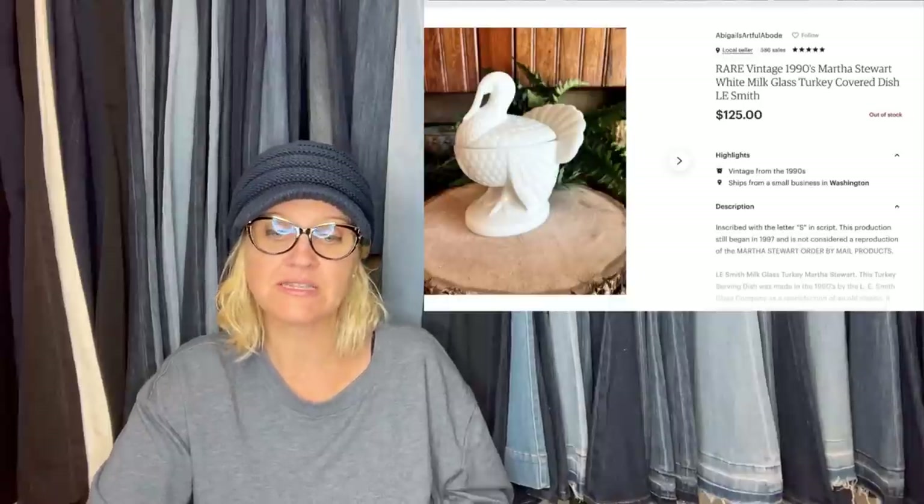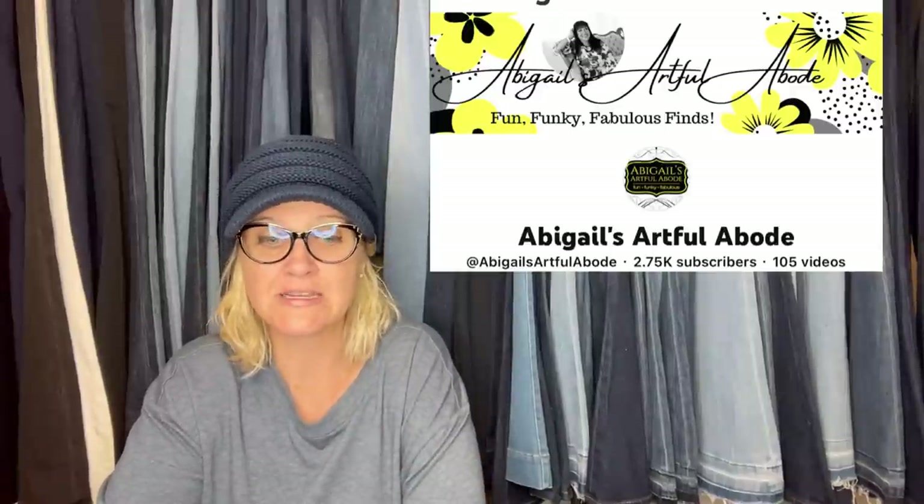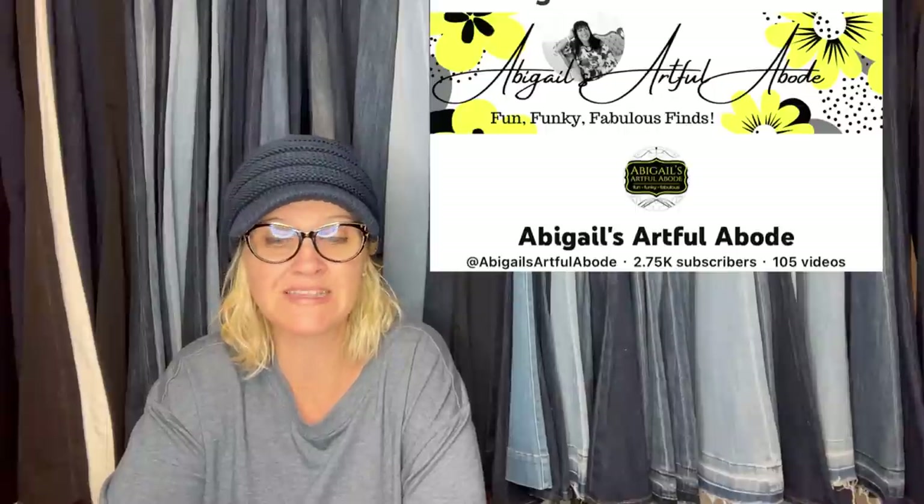Rare Vintage 1990s Martha Stewart White Milk Glass Turkey Covered Dish by L.E. Smith. This was Martha's reproduction of an earlier piece, but somehow it's more valuable now. Paid $5 at the Goodwill and sold it for $125 on Etsy. This one comes from Abigail's Artful Abode — her YouTube channel. She has great BOLOs, so definitely go and subscribe. I will link it down below.